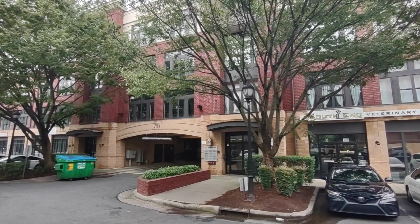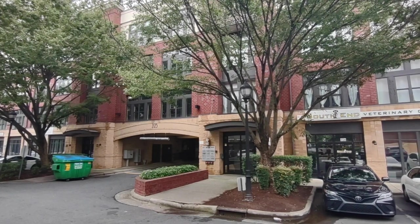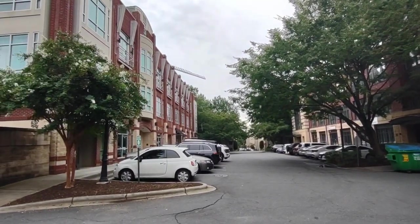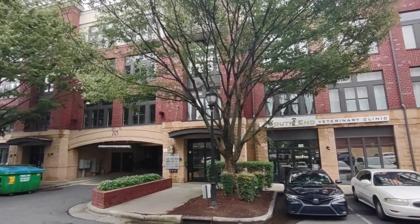Hello, welcome to 2125 South End Drive, Unit 323. This is a one-bedroom, one-bath condo in the Charlotte, North Carolina area. For more information about this property, such as pricing, or to schedule a viewing, please visit our website at www.touchpointpm.com. Now, let's take a look inside.